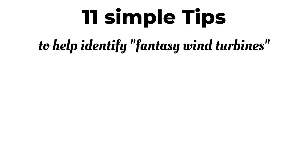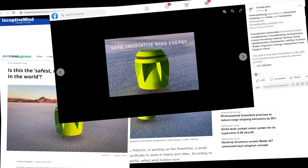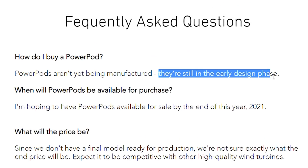How can you identify a questionable wind turbine design? Here are some tips. High hype, experience low or non-existent. Is this something that's suddenly all over the internet, on Facebook, and in YouTube videos, but the company is a startup and hasn't been building wind turbines for years? That's a dead giveaway.